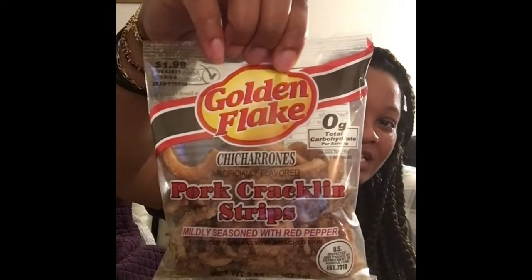I hauled these in my last Dollar General video — I bought some for my mom but misplaced the whole bag, so I went and picked her up two more bags because she was asking for them. I also picked up some chicharrones — pork crackling strips, mildly seasoned with red pepper by Golden Plate. My son loves these, so he'll get two bags. They can hurt your teeth a bit so you have to be careful.